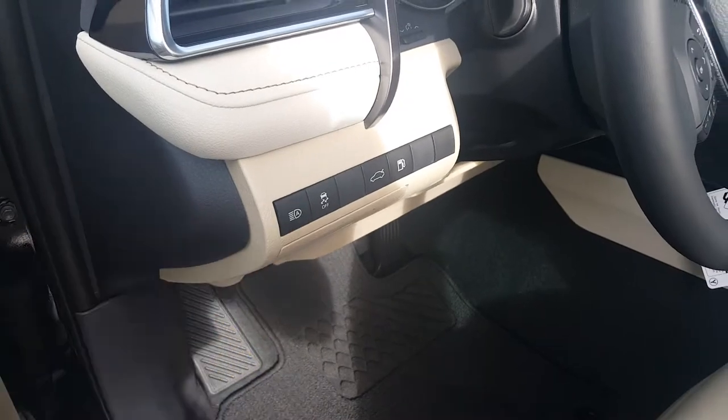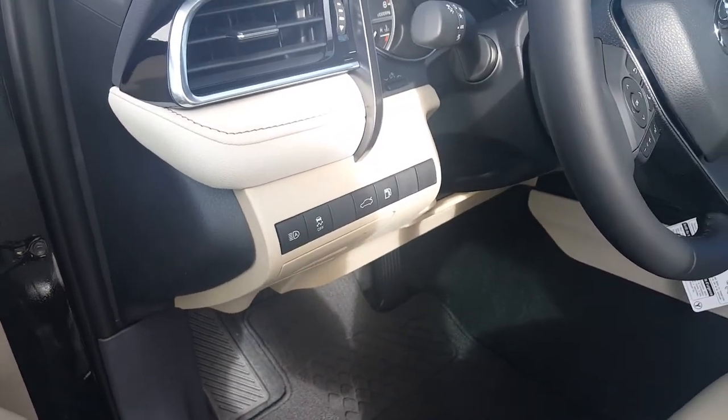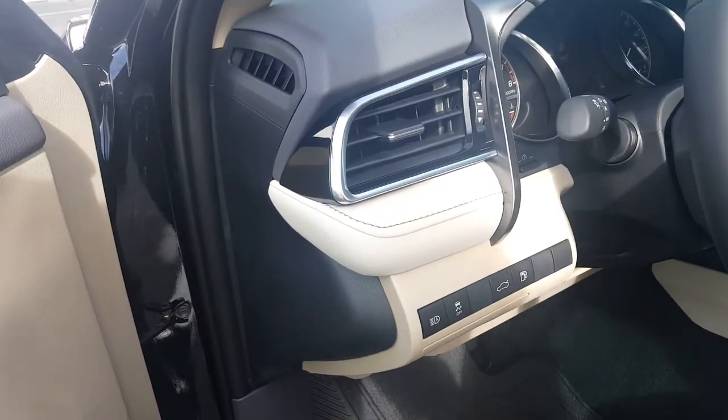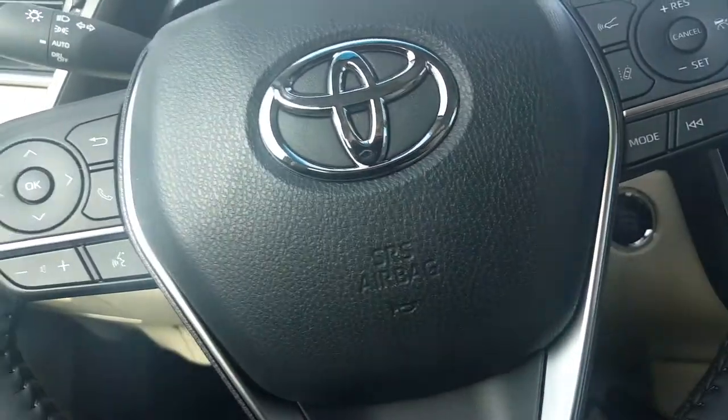You can see your automatic high beams. This does have the new Toyota Safety Sense, so you're going to get your pre-collision detection, dynamic radar cruise control, and your lane assist, as well as that automatic high beam feature. Everything on this car is very accessible from the steering wheel.